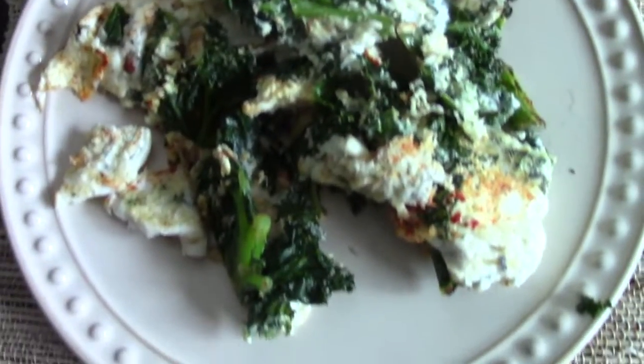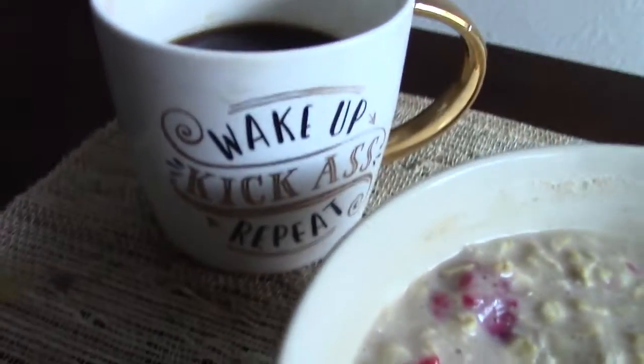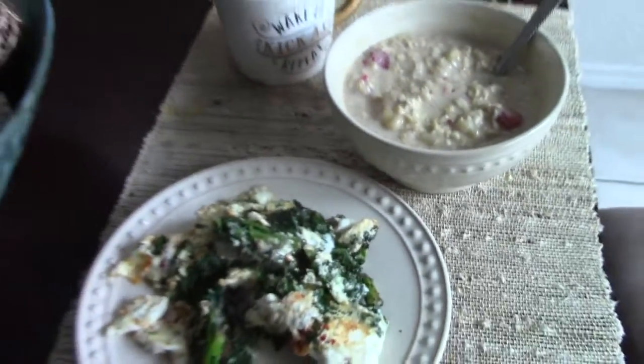Here's the finished product: egg whites and kale, oatmeal with bananas, raspberries, and protein powder — and of course, coffee. Wake up, kick ass, repeat.